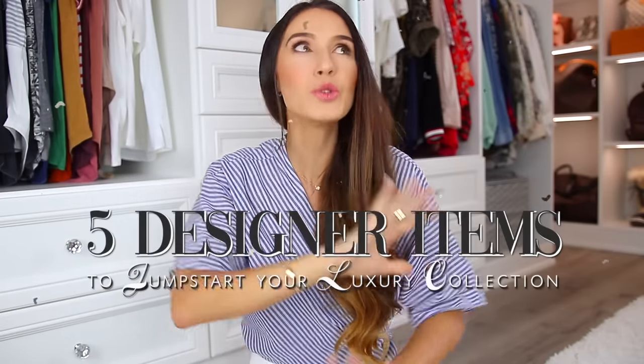Hello everyone, and welcome back to my channel. In today's video, we're going to be talking about five designer items to jumpstart your luxury collection, especially if you are a beginner and don't know really where to start.